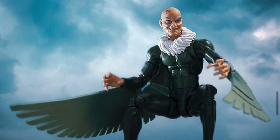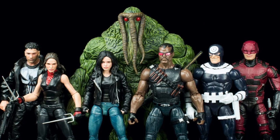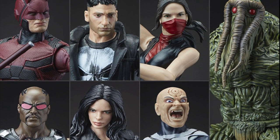Number 70: The 2017 Man-Thing wave was the first time characters from the Marvel Netflix shows had been depicted as Legends — these being Jessica Jones, Punisher, Daredevil and Elektra.